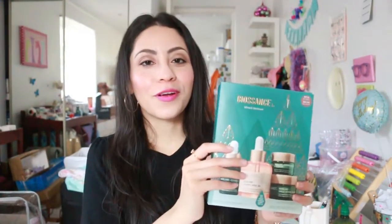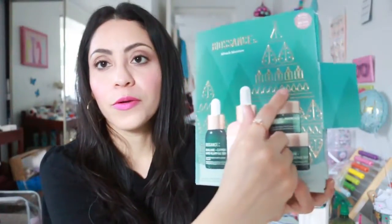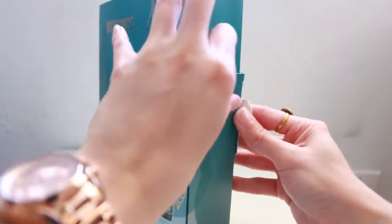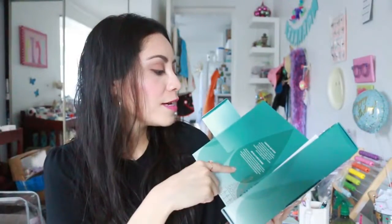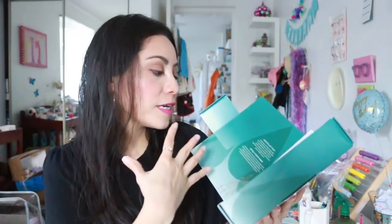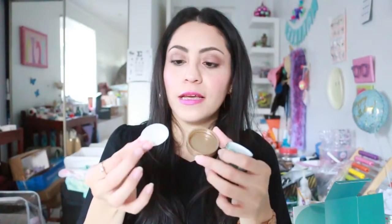We're going to go through the products one by one as we open the box. The box is designed in the shape of a Christmas tree with bottles and leaves. On the inside there's a short message letting us know that the ingredients were sustainably sourced and the packaging was made with recycled materials. First up is the Squalene Omega Repair Cream, which promises to deeply moisturize the skin and can be applied morning and night.